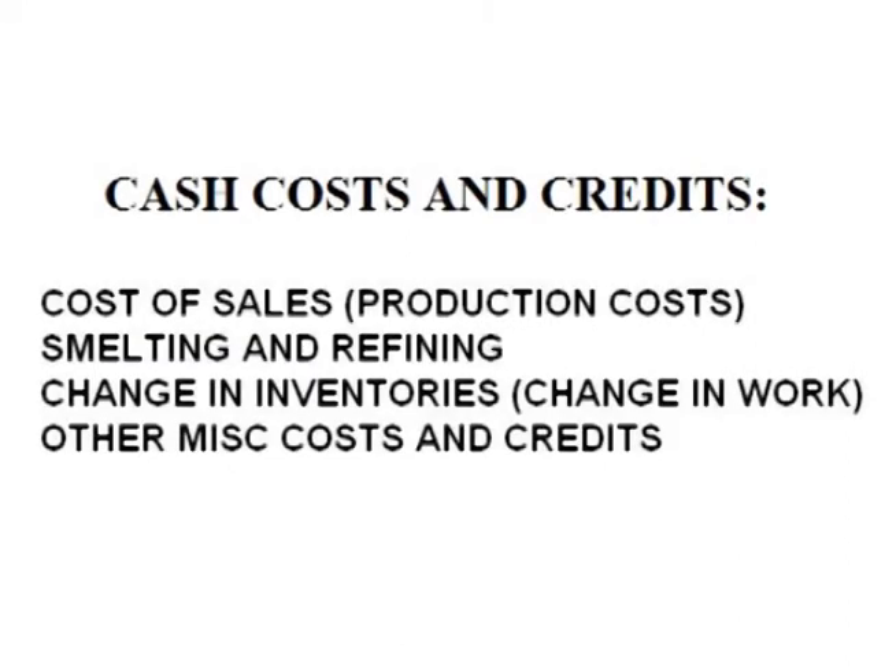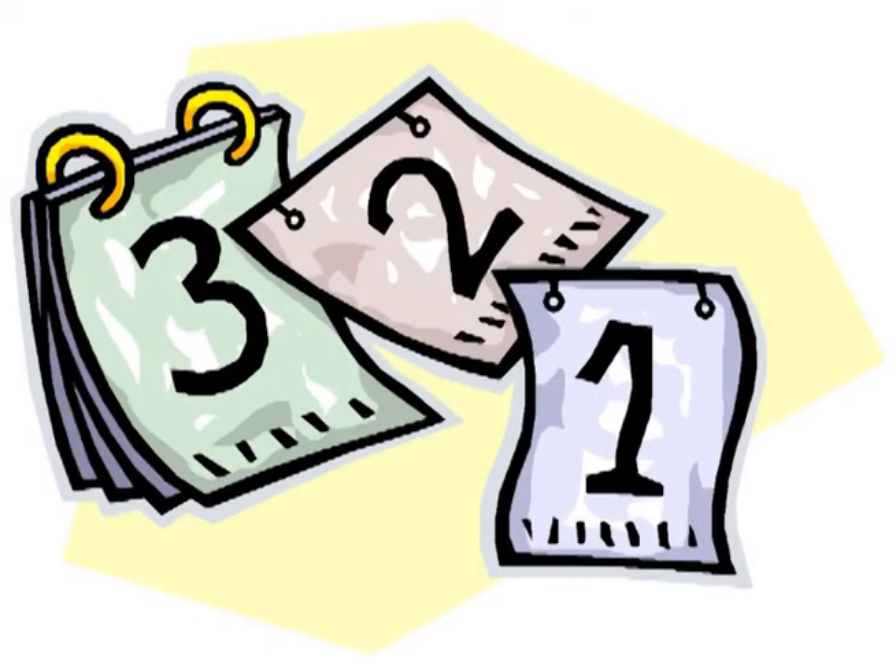Cash costs, as a cost of production, include the actual costs of producing silver — including labor, materials, utilities, smelting, and refining costs — but they are not the producer's only expenses. For a full understanding of cash costs, please see the first video in my three-part series on understanding the cost categories in silver production.